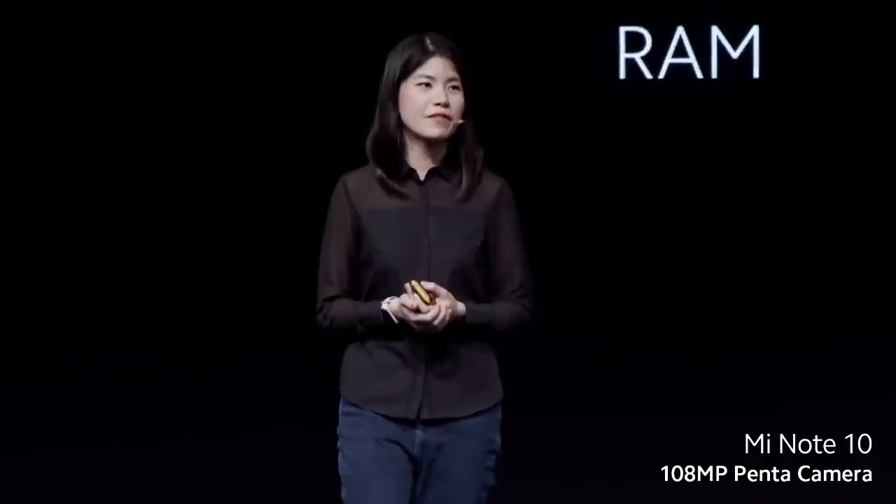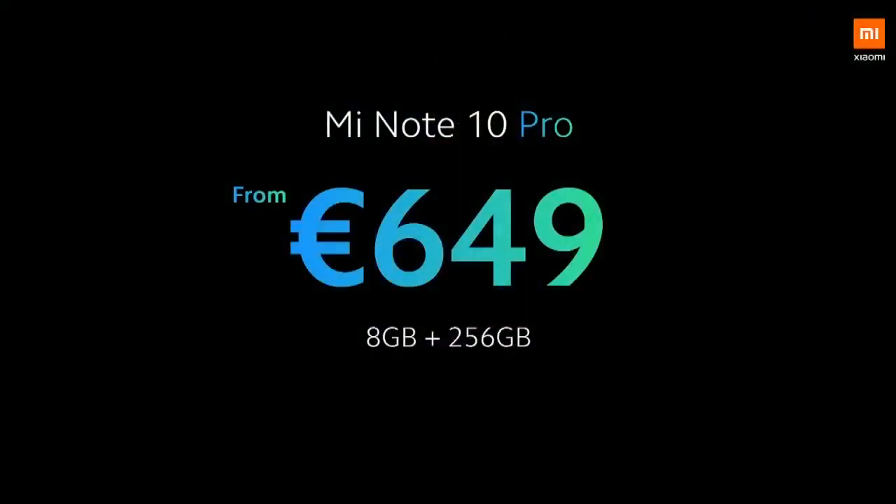We also have the Mi Note 10 Pro, with the 8 plus 256 variant. How much will it cost? 649 euros.